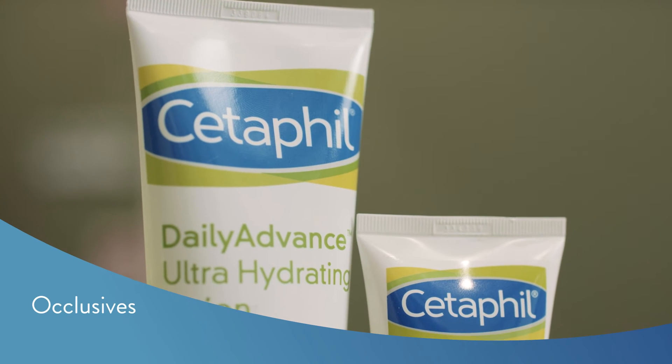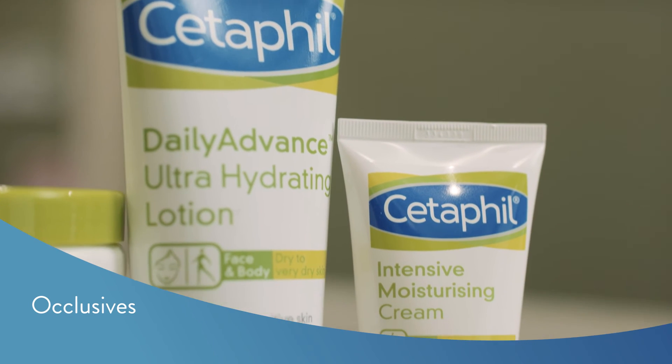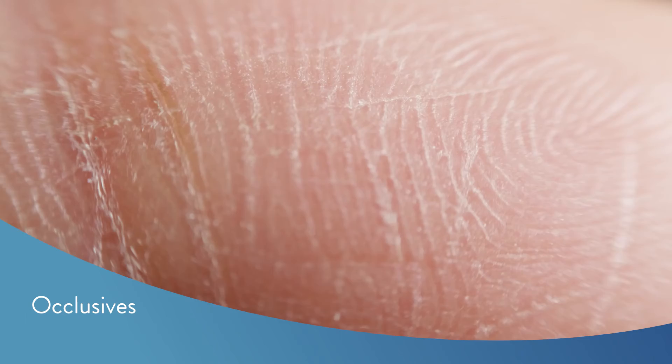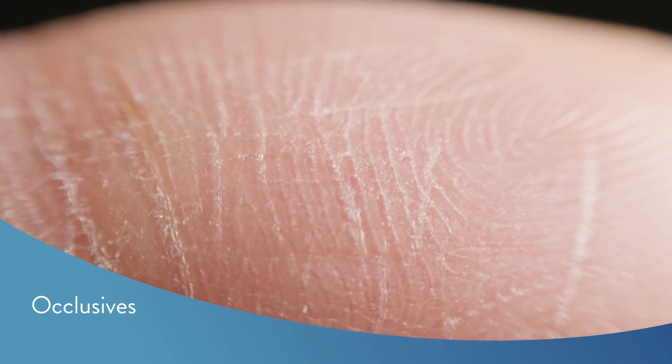Occlusives. These are oils that form a physical layer on top of the skin, helping to block further water loss from dry and damaged skin, like cracked heels and chapped hands.